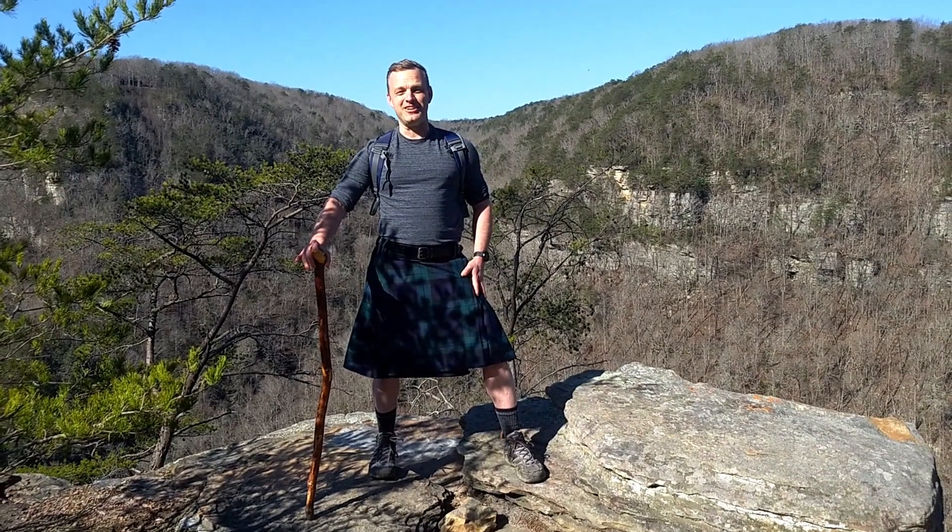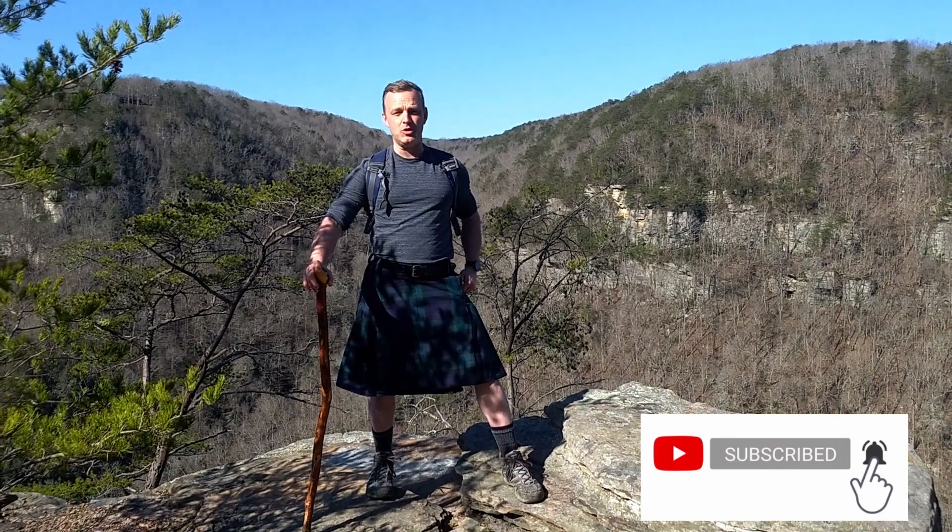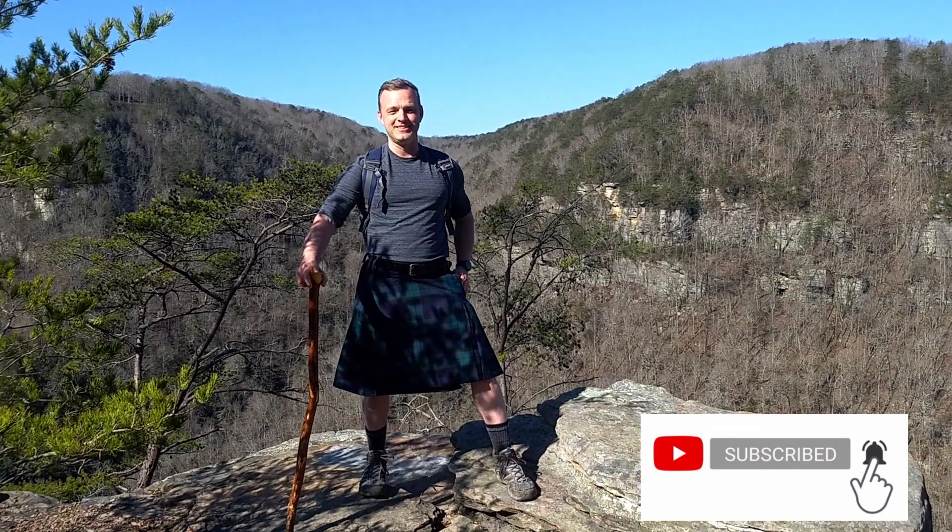Thanks for joining me today on another hiking adventure. If you like these, make sure to subscribe, leave comments below, and smash that bell notification. See you next time.